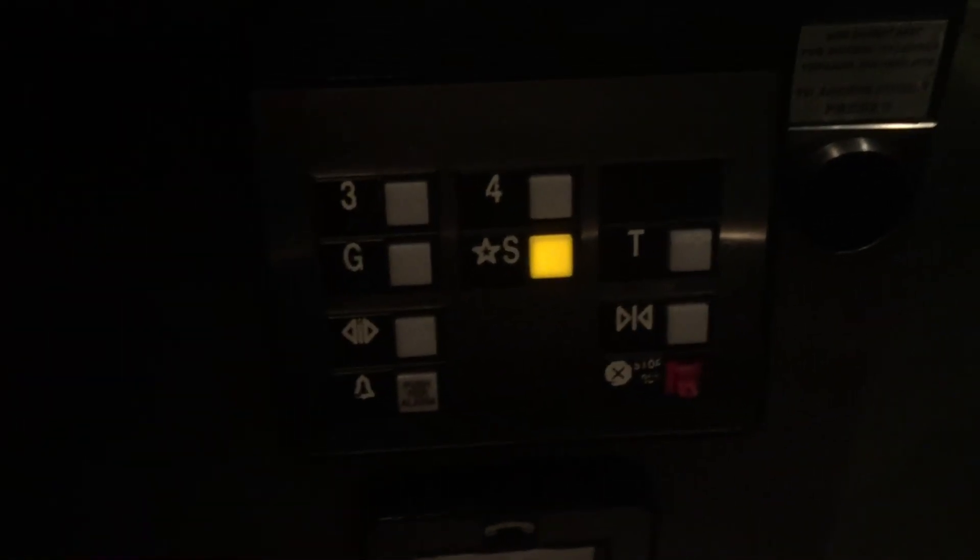This is a pretty nice cab. Let's go to the street — she gets locked. Here's a cap view to give us a little more time in the video. We'll watch the numbers and listen to the motors. The Elevonic 411, installed 2000. We're at the street level.